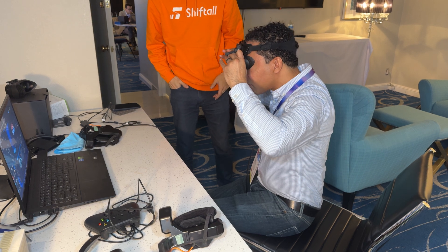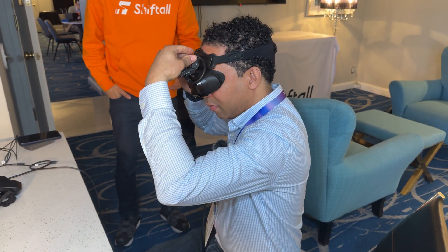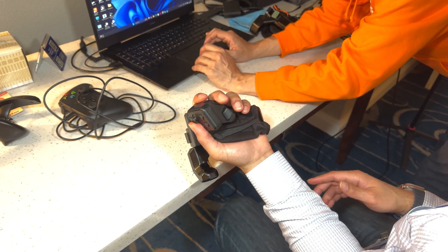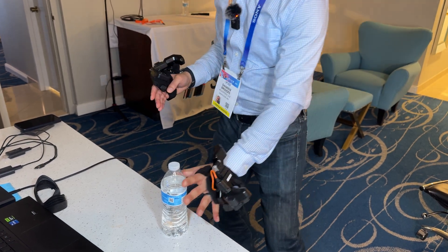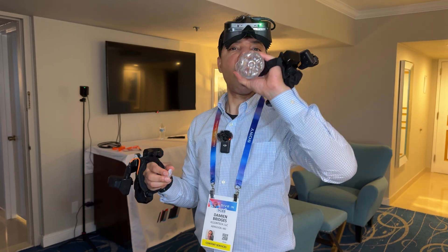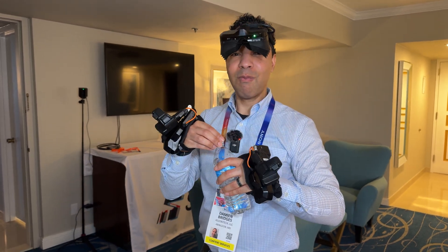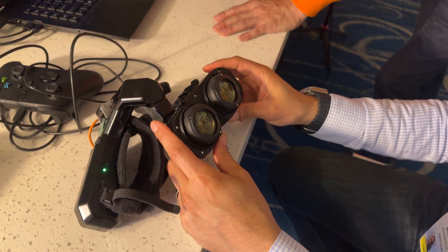We also got an opportunity to visit the Shiftall suite, where we got a private demo with the founder of the company. They also showed off their Flip VR controllers, which were pretty cool as well. No more struggling to find a place to put down your controllers just to grab a drink — you just flip them over, out of the way, they stay attached but free your hands. And when you're ready to get back in the game, you just flip them back and you're back in action. Super cool.